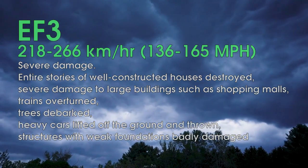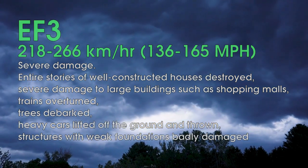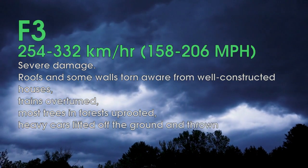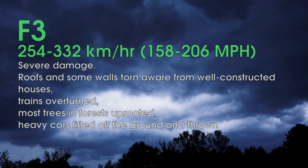Each of the EF categories has several descriptive elements of damage, and a range of estimated wind speeds to hopefully pin each tornado down — although the Fujita scale did have the same basic elements. So maybe it's for the best that the EF scale is only considered to be an enhancement, and not anything revolutionary.